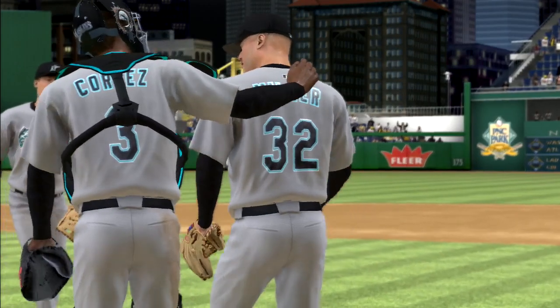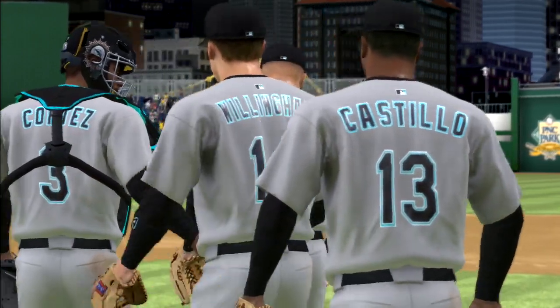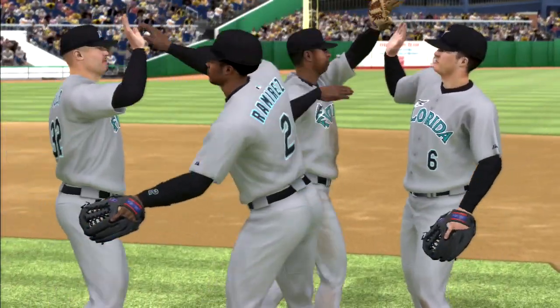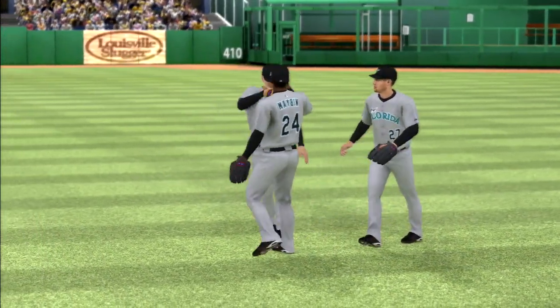This ball club showed me a lot tonight — they really put their nose to the grindstone and came away with a hard-fought victory on the road. So the Marlins claim victory here. Let's check out our New Era cap heads-up play of the game.